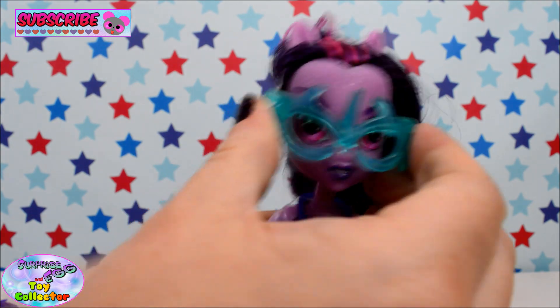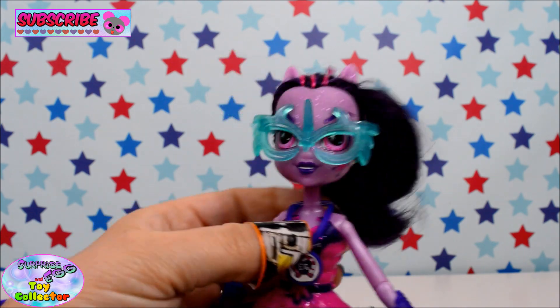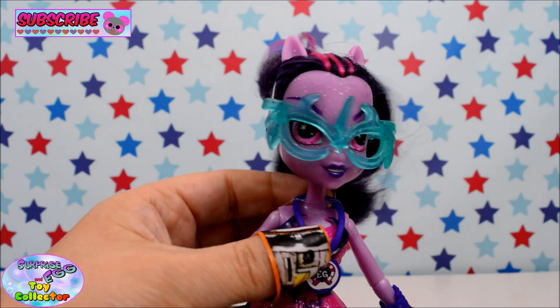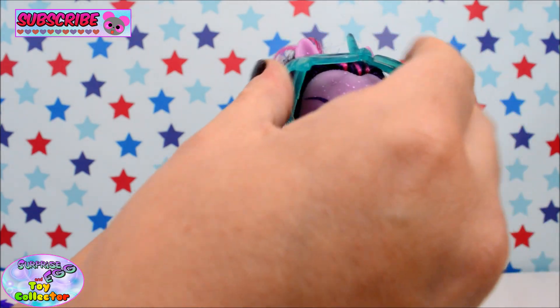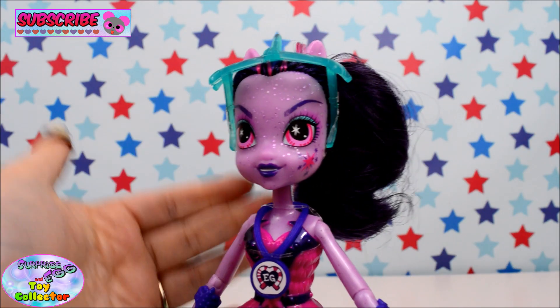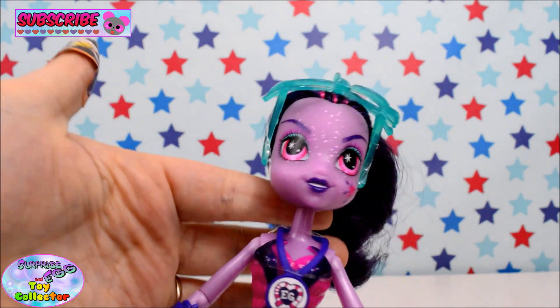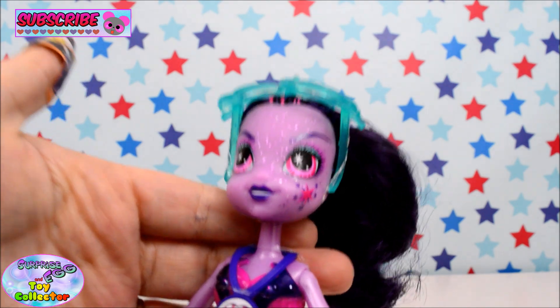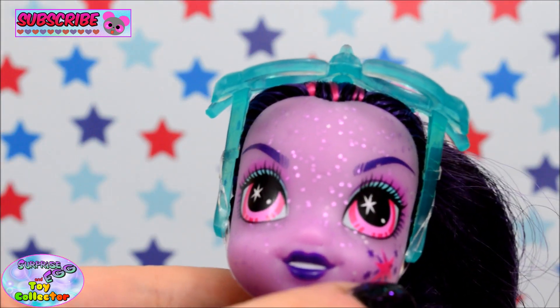She's wearing some really cool glasses that have like a horn on — they're pretty cool. We'll just pop them up so we can have a look at her face. Her face is awesome. The amount of glitter in her face is just amazing. I don't know whether the camera can pick it up well enough — but you can see all the glitter through her face.